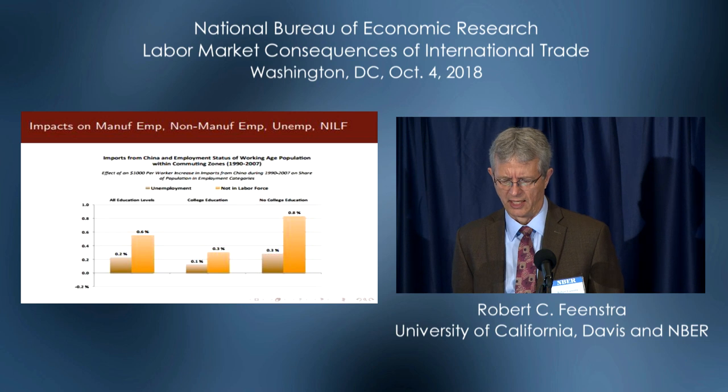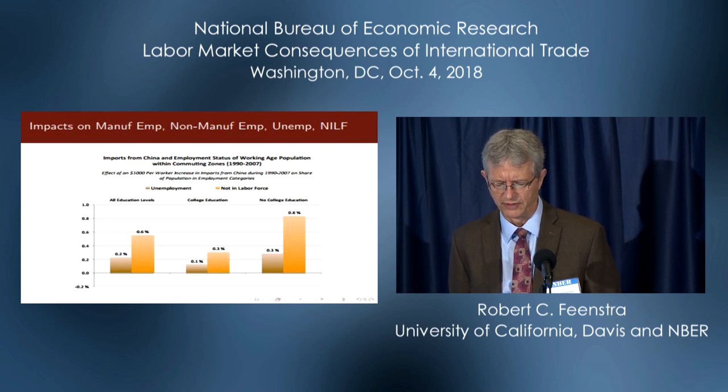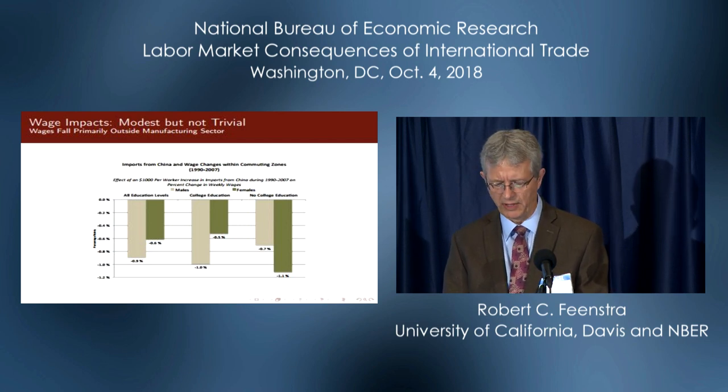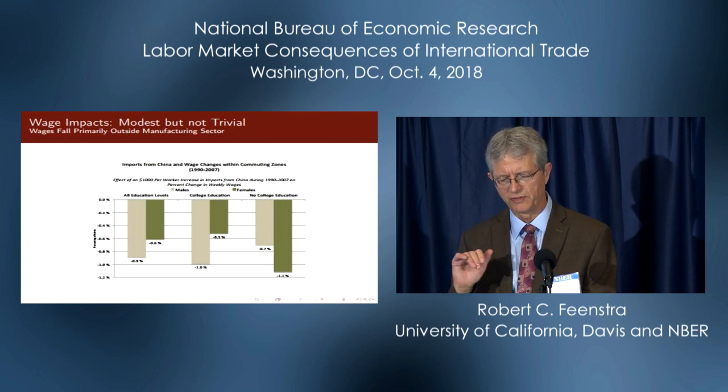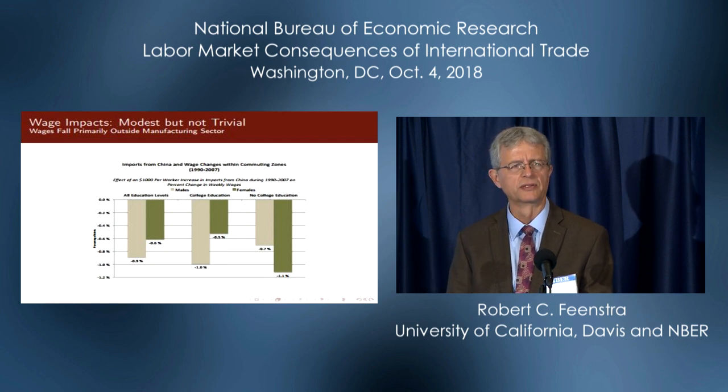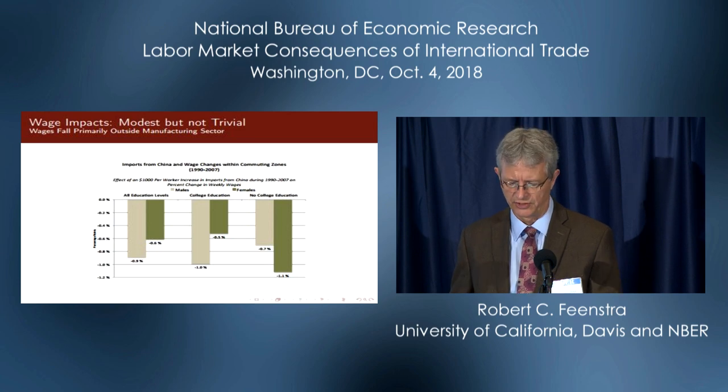It's not just a loss of jobs in manufacturing — you also have a shift of workers to not in the labor force, so you do have a rise in unemployment, but also a substantial increase in workers who give up looking for a job. And finally, you do have some wage effects, surprisingly somewhat bigger wage effects outside of manufacturing, in services. The biggest impact here is on females without college education.